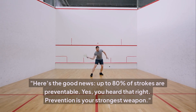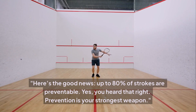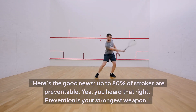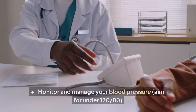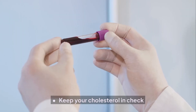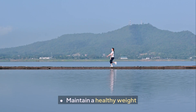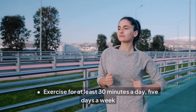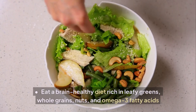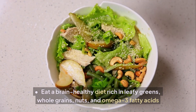Up to 80% of strokes are preventable. Prevention is your strongest weapon. Key steps include: monitor and manage your blood pressure — aim for under 120/80; keep your cholesterol in check; maintain a healthy weight; exercise for at least 30 minutes a day, five days a week; and eat a brain-healthy diet rich in leafy greens, whole grains, nuts, and omega-3 fatty acids.